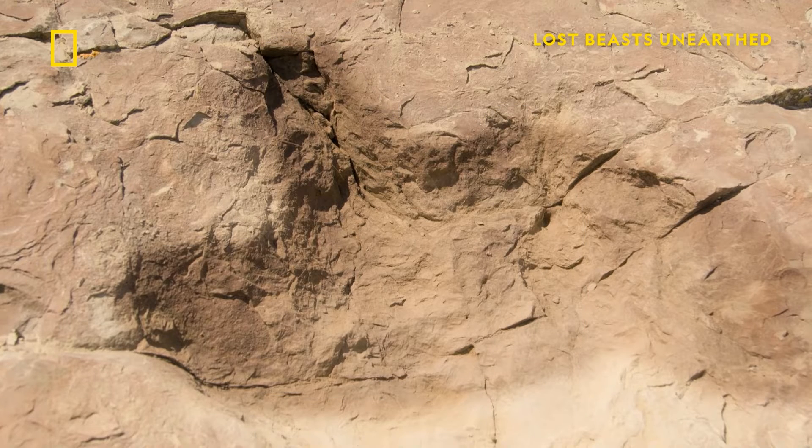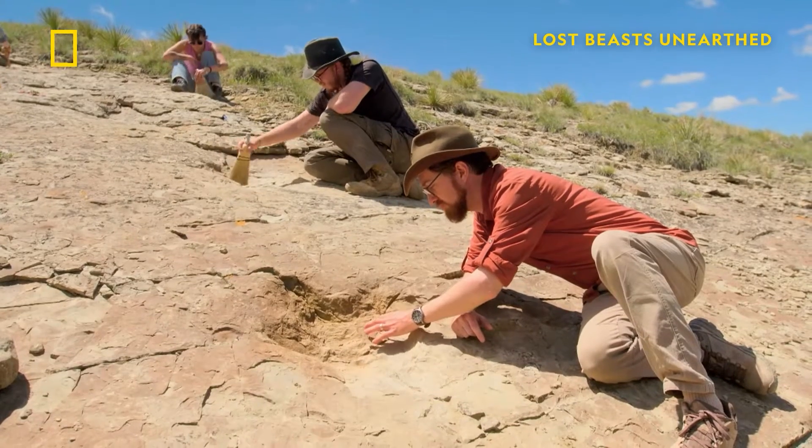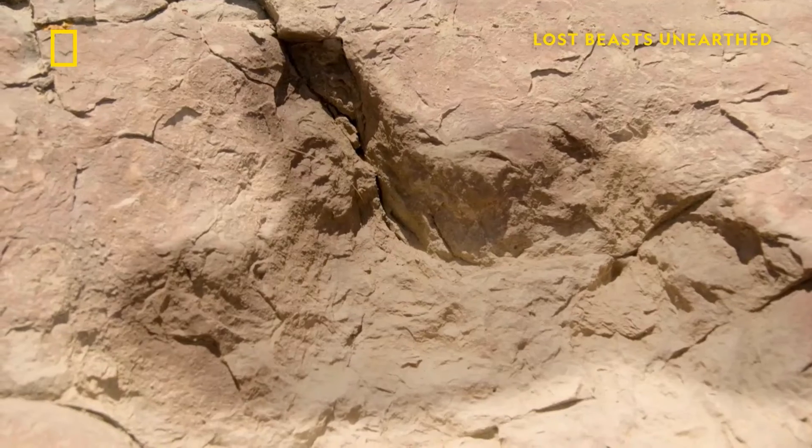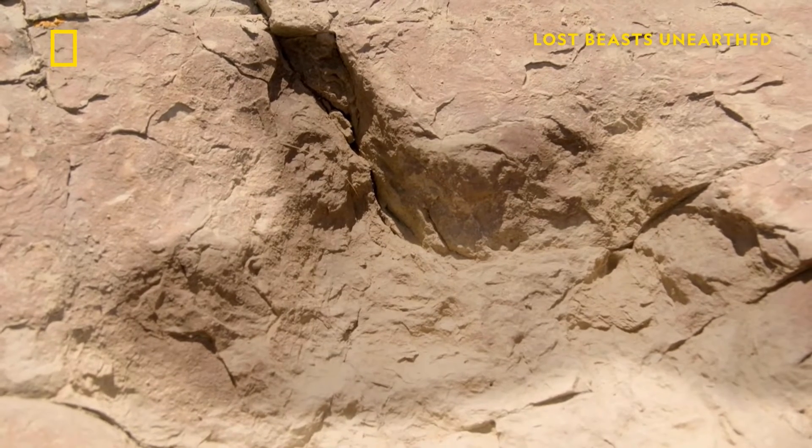This toe up here is particularly well preserved. You can see there's a large fleshy pad there and then it ends with the indentation from one long sharp claw.